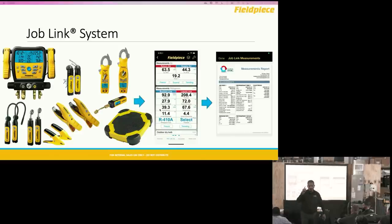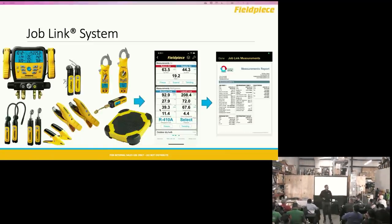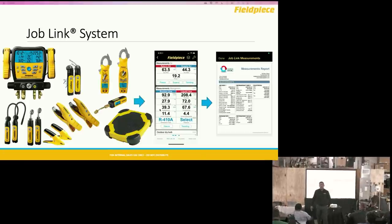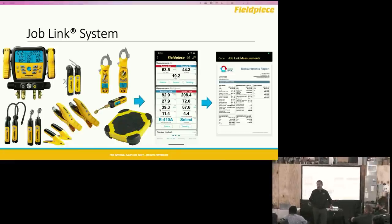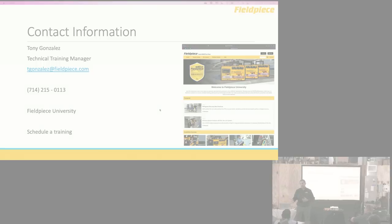There was a big update to the JobLink app where you can now better control your customer file — start with a customer, assign different locations, assign systems to those locations, and save all your measurements with a paid JobLink subscription. JobLink is free though — as far as the tools are concerned, you can get all the same measurements and calculations without any subscription and still generate a measurement report with your company logo at the top to hand to your customer or keep for your own records. When using wireless tools, the single most important spec is range. JobLink still has the longest wireless range — up to 1,000 feet line of sight, still 700 feet through buildings and obstructions.